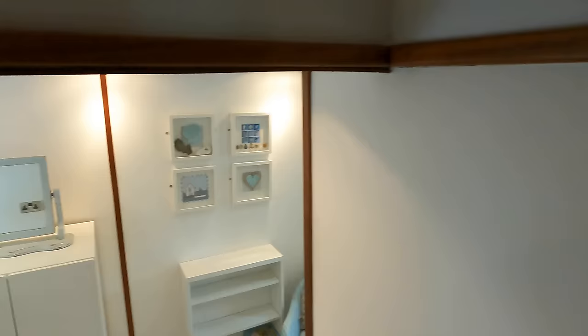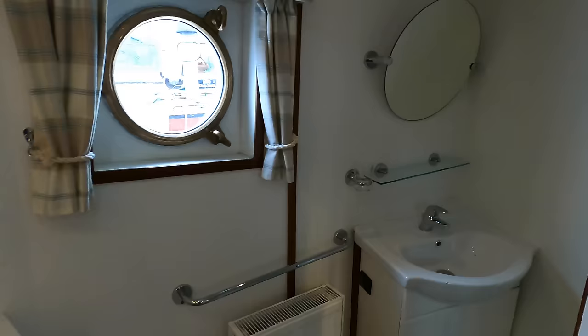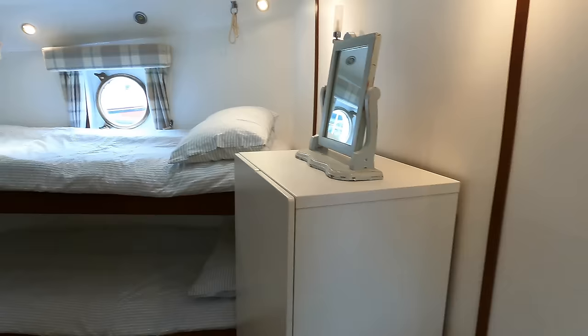This staircase takes you up onto the vast main deck, which we'll look at in a moment. At the bow of the boat there's another twin single cabin with its own ensuite. Personally, this would be the perfect cabin for my two children — positioned far enough forward that their arguing wouldn't disturb us in the midships cabin.